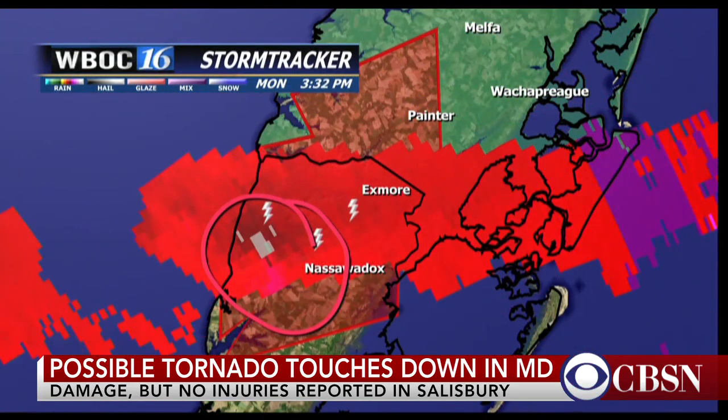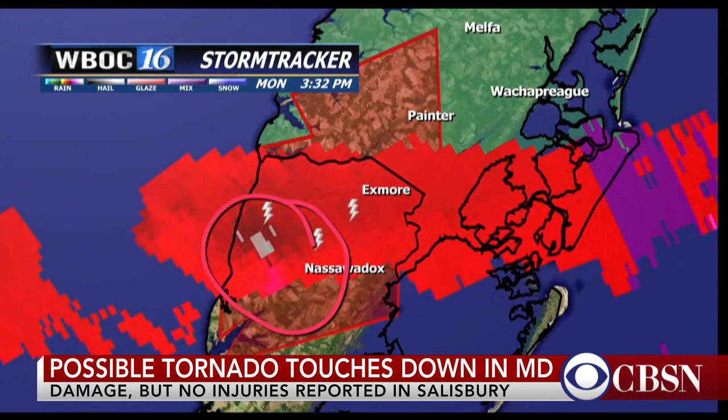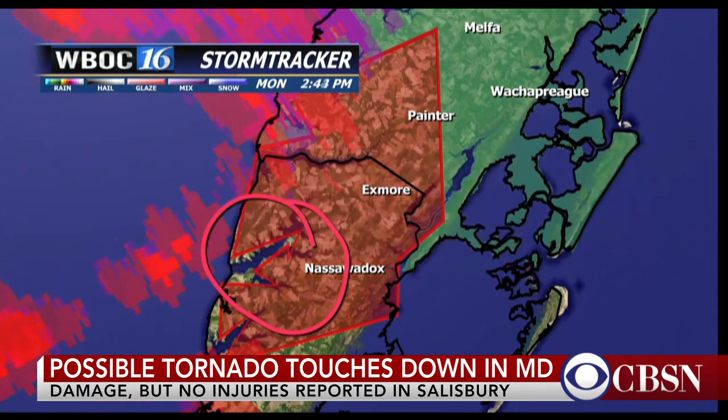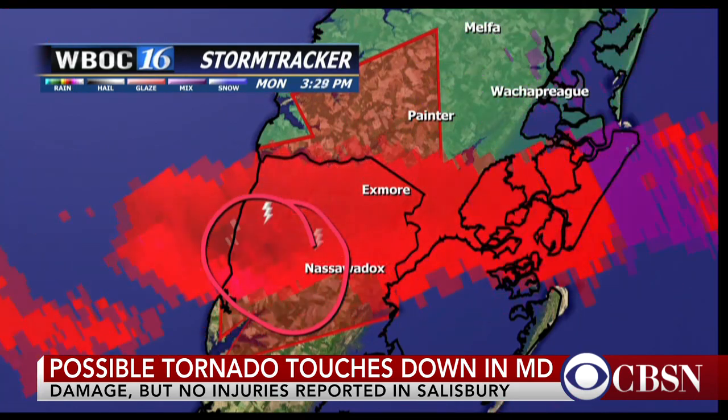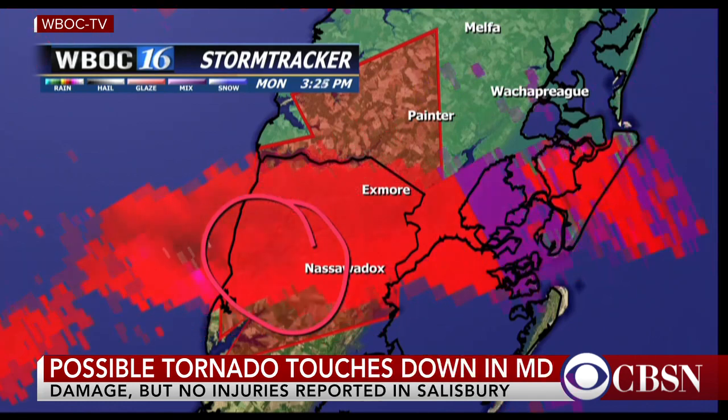It has already probably rolled through the Silver Beach area. How fast is this storm moving? Moving about 30 miles an hour, maybe even a little bit above that, and it's going to go just south of Exmoor here. It may be right near Exmoor and very close to Wachapreek here.